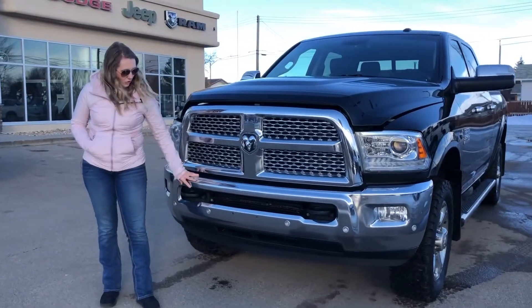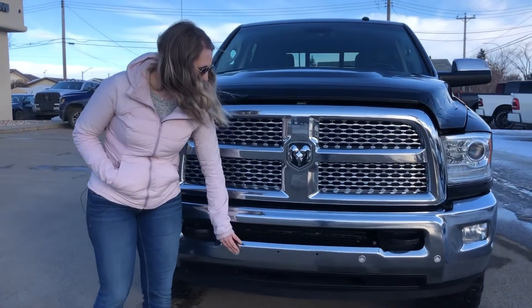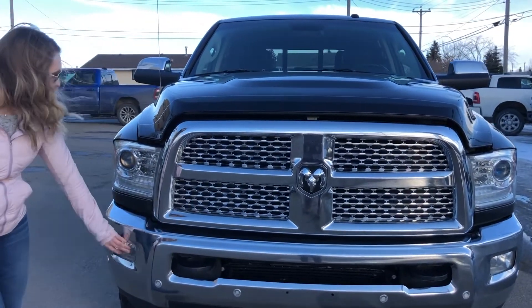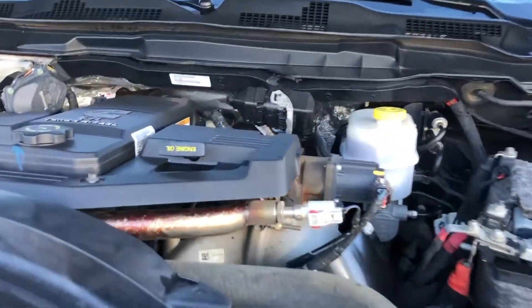On the front of this vehicle you have your chrome bumper as well as your chrome grille. This one has the park sensors built right into the bumper as well as your black tow hooks. This one also has your fog lights, and then underneath the hood this one has a 6.7 litre Cummins.